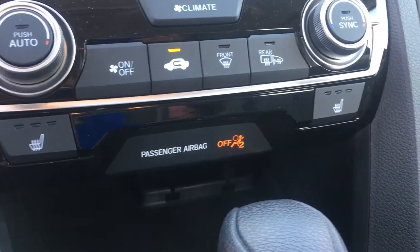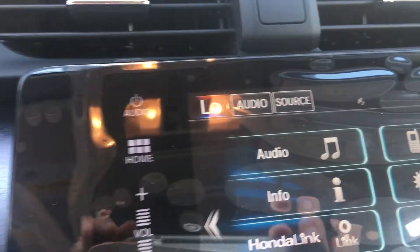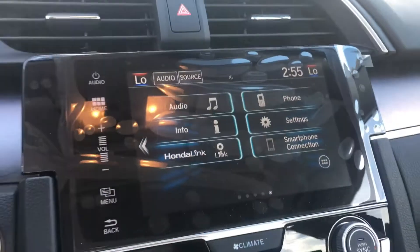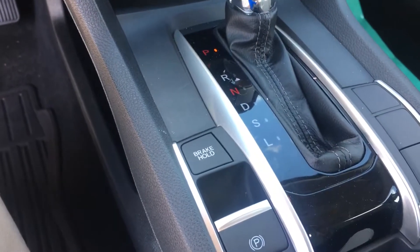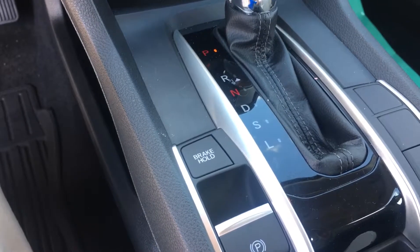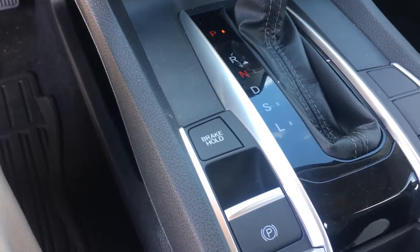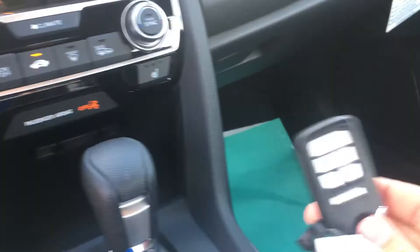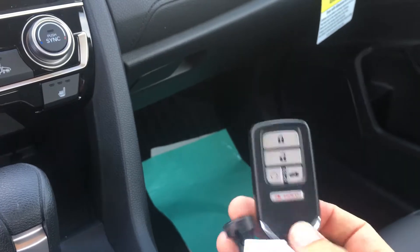This vehicle also has heated seats, as you can see, and dual climate control — your passenger can be on a different temperature than you. It's going to have brake hold, which is a feature where you press the brake hold button at a red light and it allows you to take your foot off the brake to reduce driver fatigue. When you're ready to go, just press the gas. It also has an electronic parking brake as well as an economy mode.